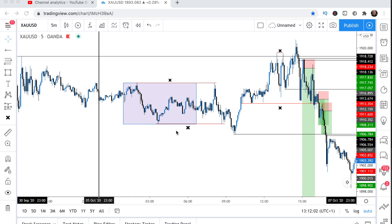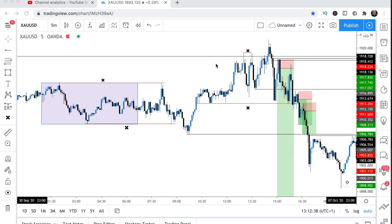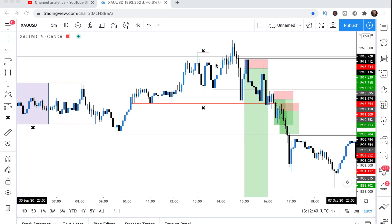People's stop losses are up here, and people's stop losses are beneath this consolidation too. So what happens after that? They run you out on both sides — they take the money on the bottom side and they take the money on the top side. This is what happens after they've done all of that, and then they start to move.